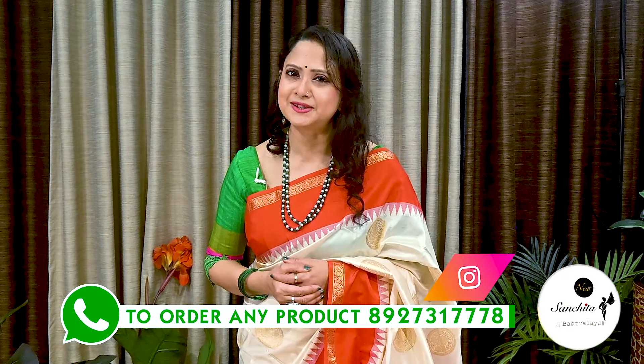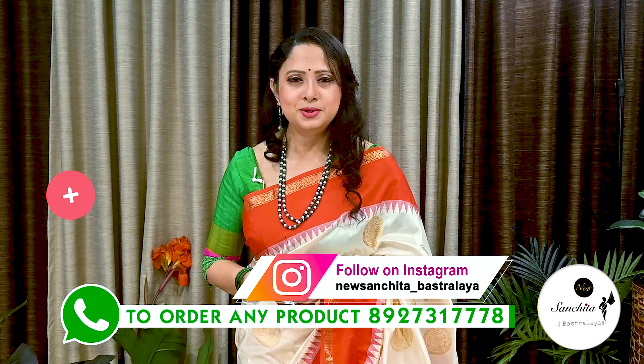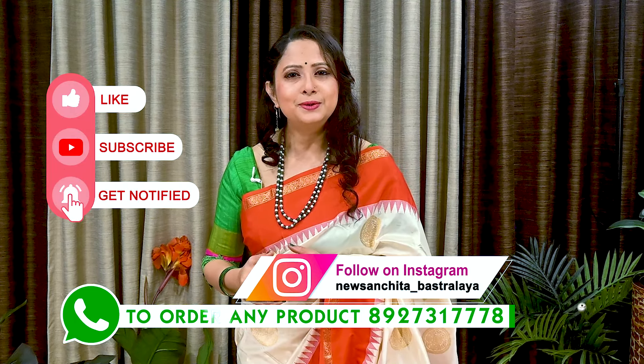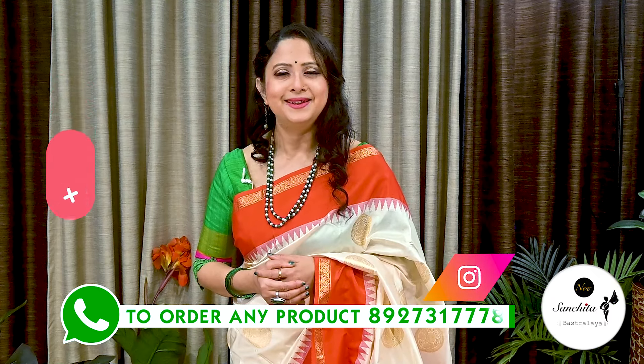If you want to order any saree from today's episode, place a WhatsApp message to the number below. Please like, share and subscribe to our channel, and click the bell icon to get notifications whenever we upload a new video. Thank you.